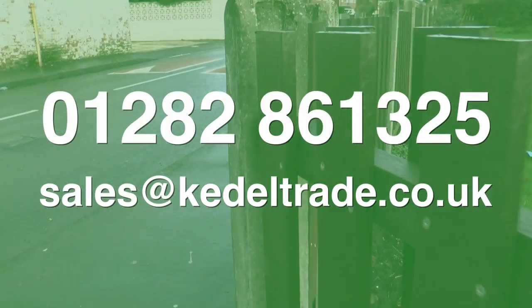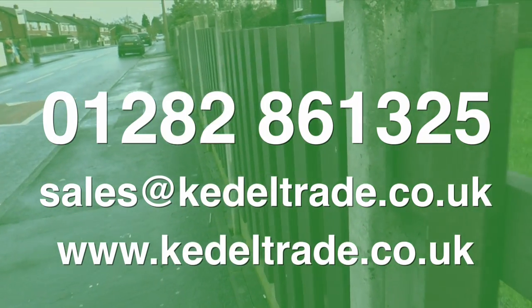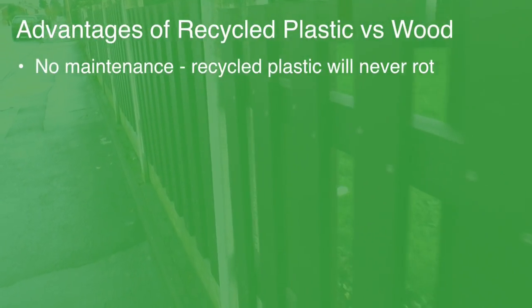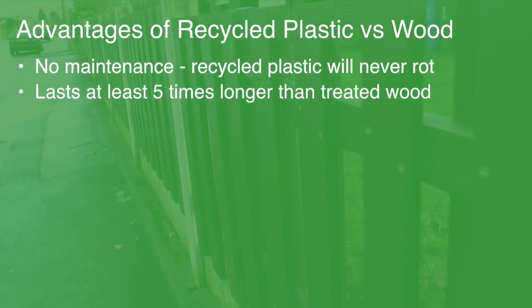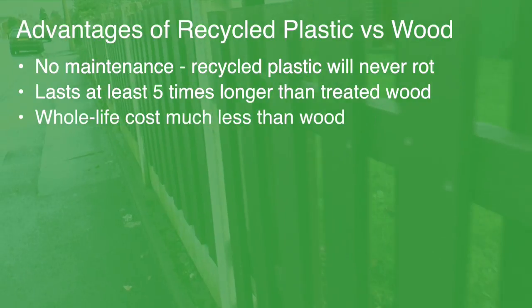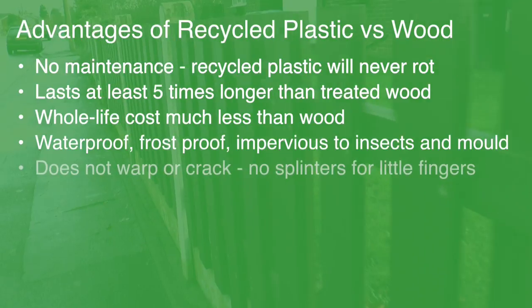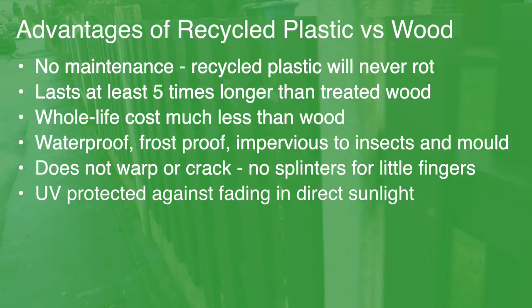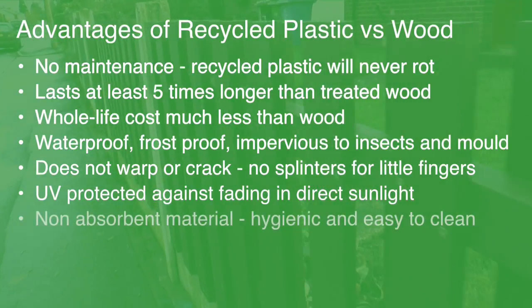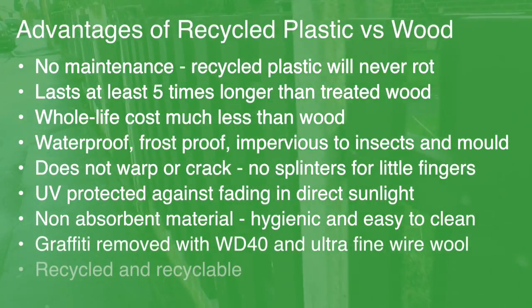And you can see all our products on our website: www.keydeltrade.co.uk.